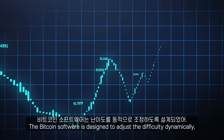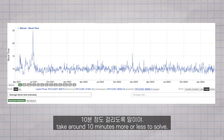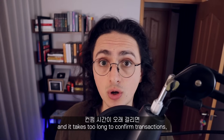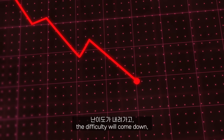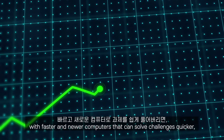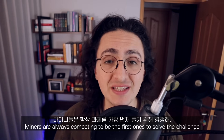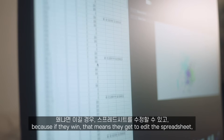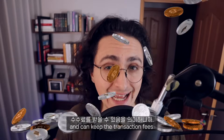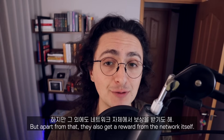The Bitcoin software is designed to adjust the difficulty dynamically. It tries to make it so that the challenges take around 10 minutes, more or less, to solve. If the miners suddenly leave the network and it takes too long to confirm transactions, the difficulty will come down. If many miners come with faster and newer computers that can solve challenges quicker, the difficulty will go up. Miners are always competing to be the first one to solve the challenge, because if they win, that means they get to edit the spreadsheet, confirm transactions, and keep the transaction fees. But apart from that, they also get a reward from the network itself.